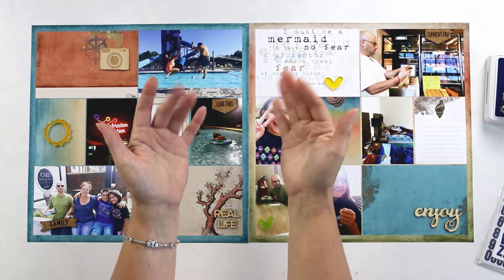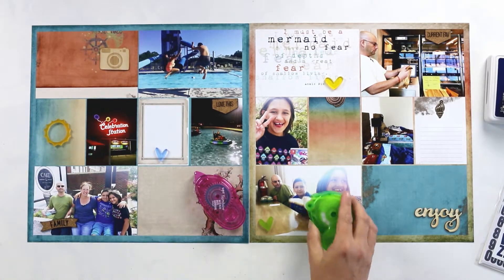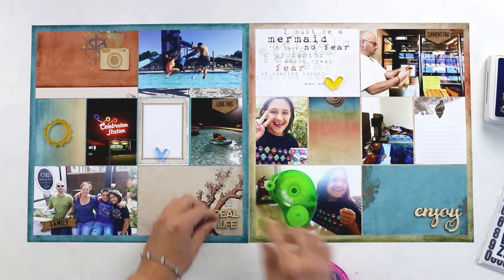Hi guys, it's Teresa here at Larkin Design. Welcome to my 2017 Project Life album. This is my hybrid layout for week 31.